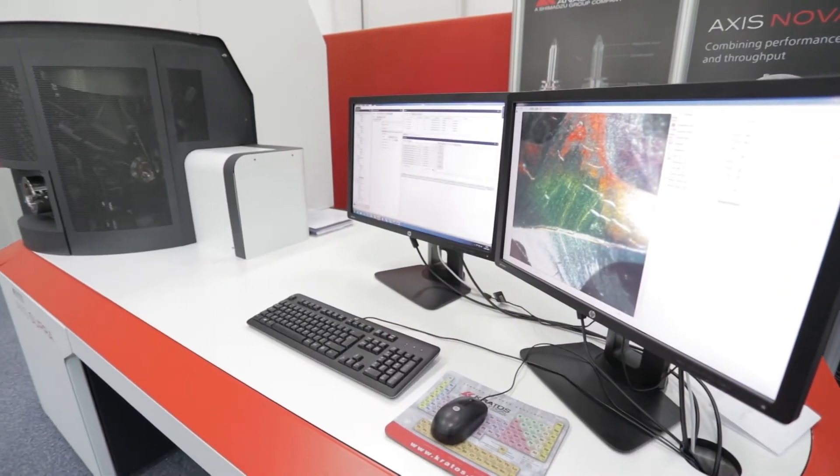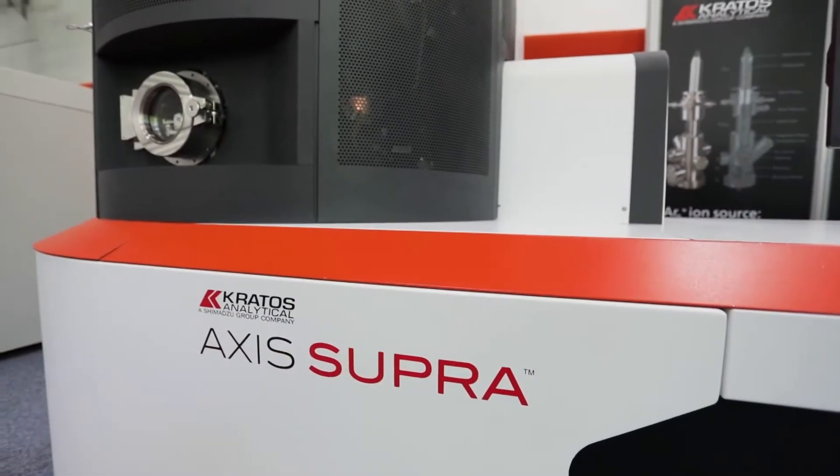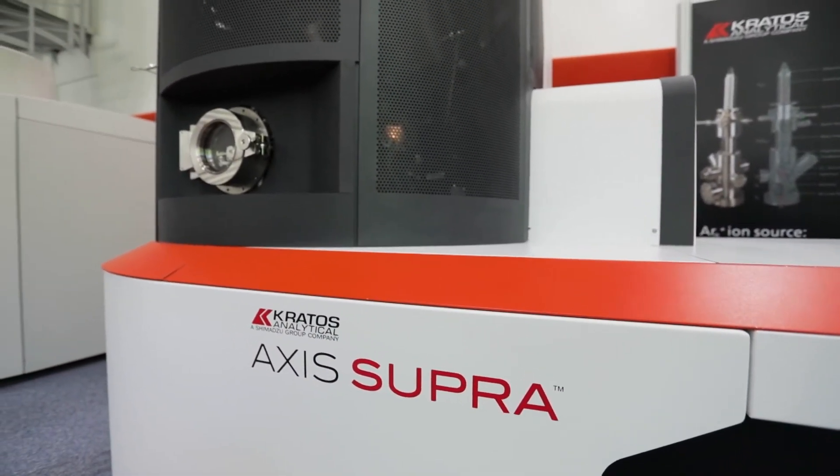The features I personally find most useful on the Axis Supra: the sample bar size is very useful, it really means we can get through a high throughput of samples, which is ideal. The software is very user-friendly, and having the top-down camera on the Flexi-Lock allows you to set up a huge number of sample analysis points that you can queue up. You can leave it running all day, confident you'll come back and it will have collected sufficient data for your analysis, without having to spend your entire day stuck to an instrument.